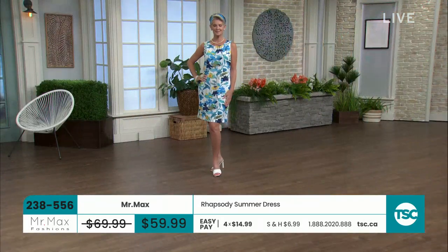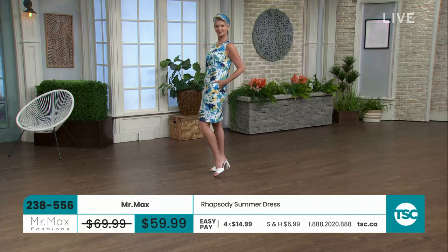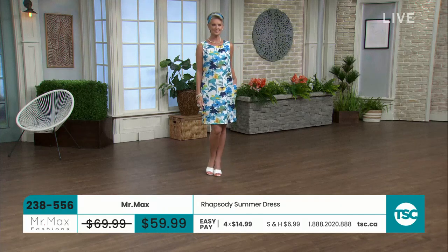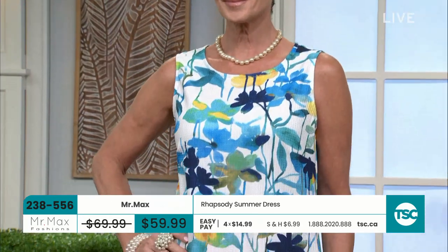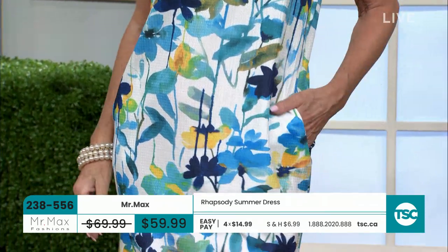I want to say — can we look at Shona first? The hanger appeal does not do this justice. When you see this on the body, you're going to go — don't you think a little garden party, baby shower, bridal shower? If it's a day wedding, this is so cute. Isn't it pretty? Perfect little summer dress — bra friendly, great cut, great fit.